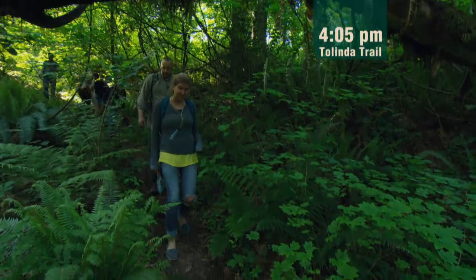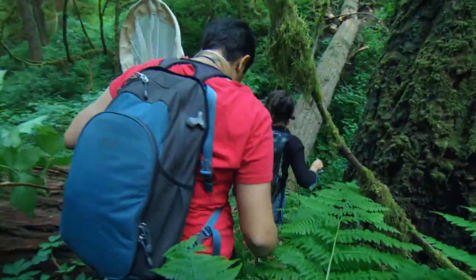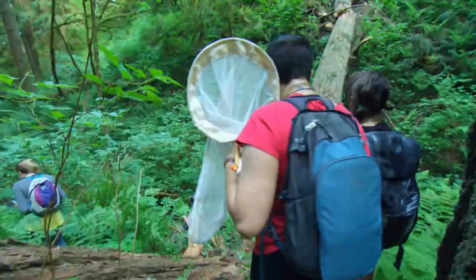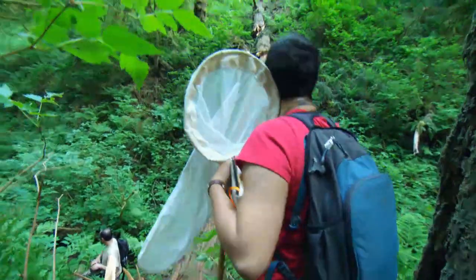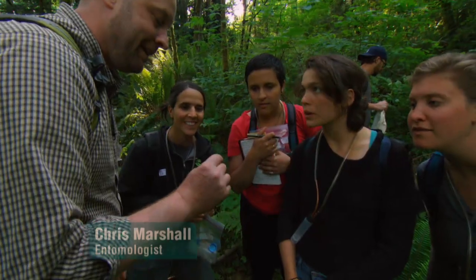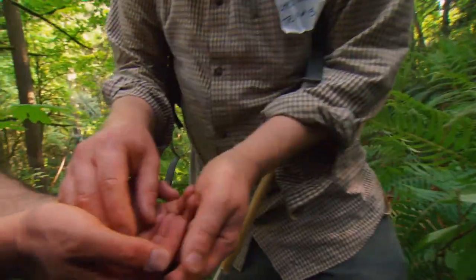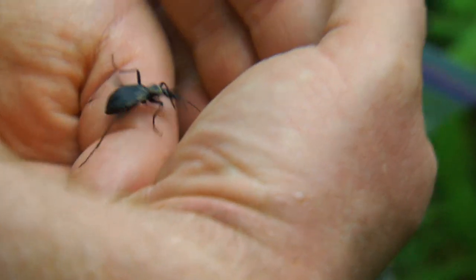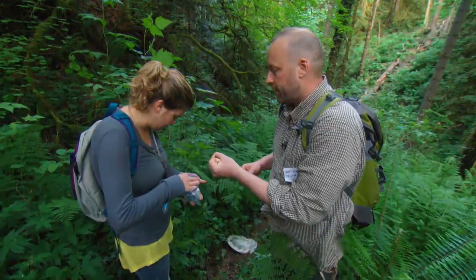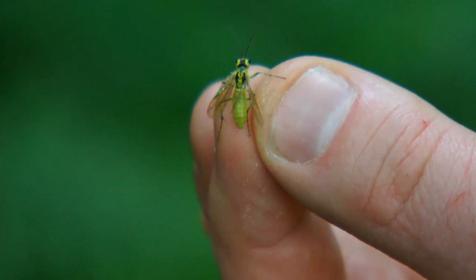Deep in the Springville old-growth zone, entomologist Chris Marshall and his volunteers search for some of the park's most overlooked inhabitants. They're hunting insects, spiders, millipedes, and the like — collectively known as arthropods. This is scaphonotus, a snail-eating carabid. This is a sawfly — these are primitive wasps. So they don't have stingers yet, they can't sting.